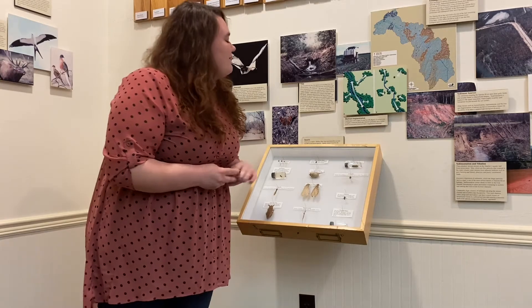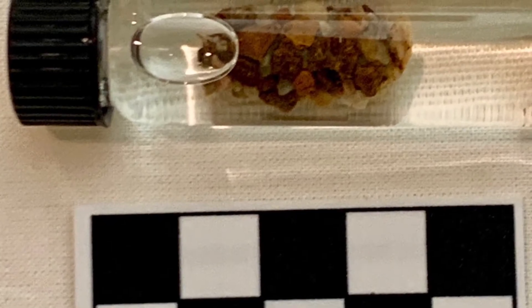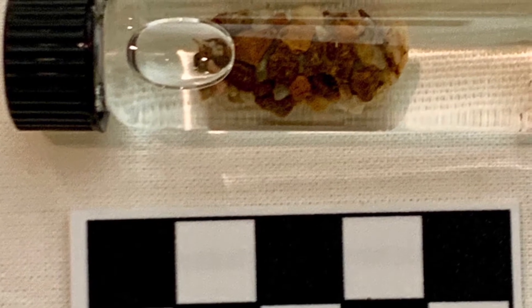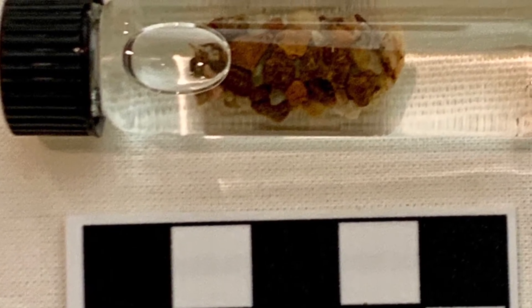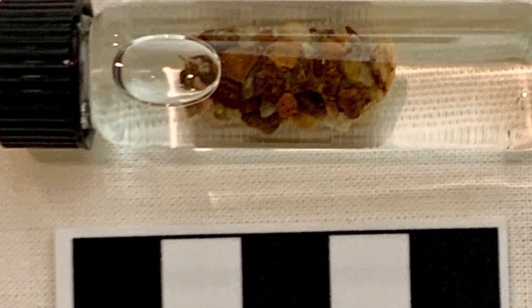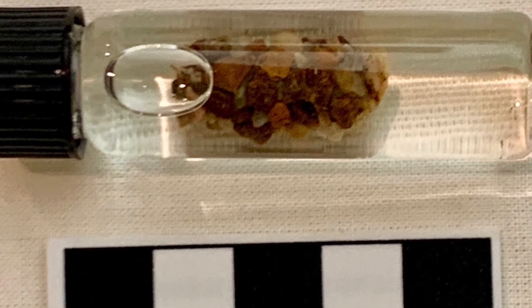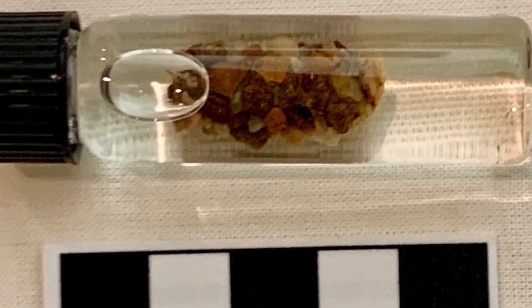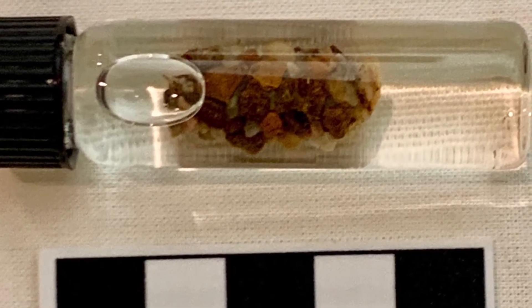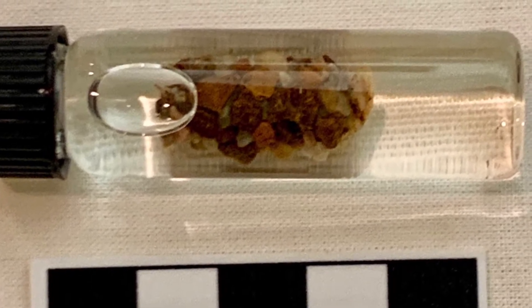Another object we have here is the caddisfly larva. This was interesting because when we first saw it, we actually thought that over time some particulates had gotten embedded in them, because if you look at it, it just looks like pebbles. We found out upon further research that this was actually something they do on purpose during their lifetime for safety. The larva will competitively fight for space in the river and they will attach to pebbles so that they can build their little cocoon around it and stay safe until they're ready to hatch.